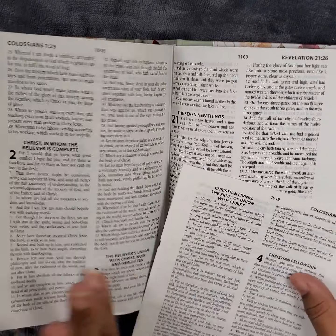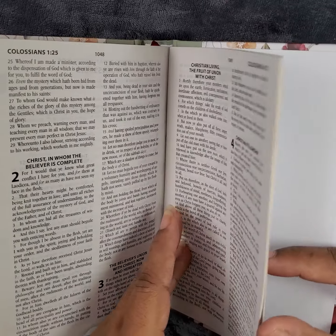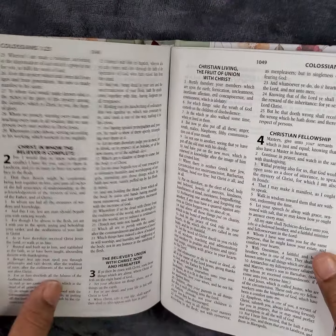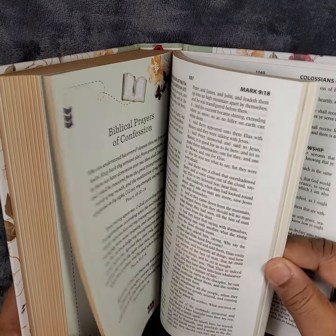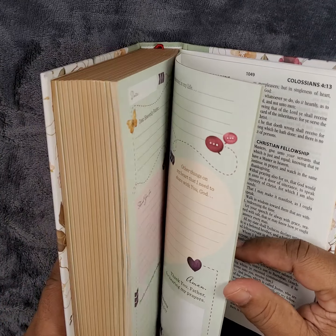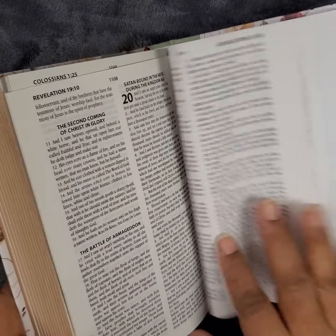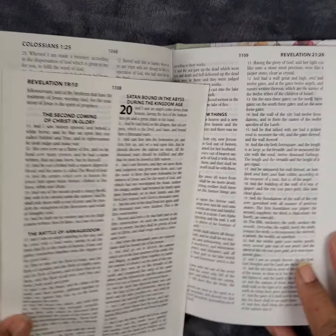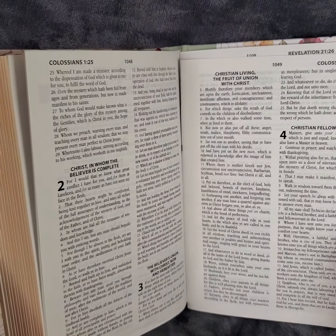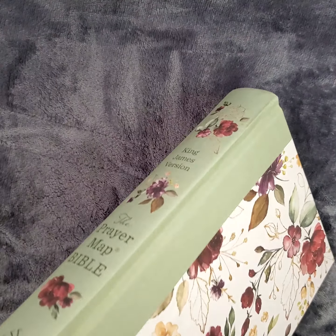Uh oh — didn't know it was broken in here. I'm going to have to let the publisher know, or rather the company I got it from, because that should not be happening. You guys know I don't edit anything, so you're seeing it live just like me. That doesn't look too good — I am going to let them know.